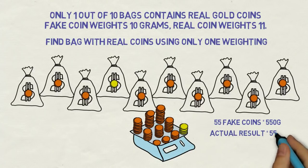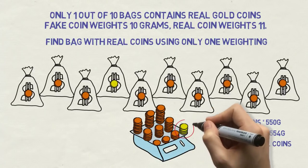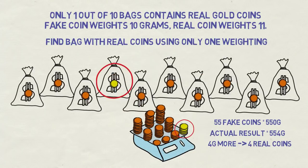It shows 554 grams. 4 grams more means that there are 4 real gold coins, each weighing 1 gram more than a fake coin. 4 coins were of course taken from the 4th bag. So the 4th bag contains genuine gold.